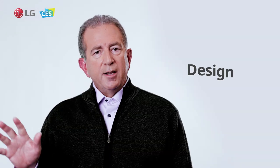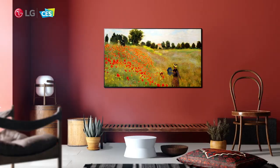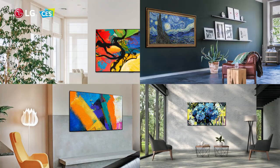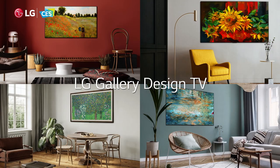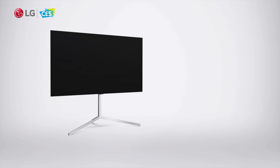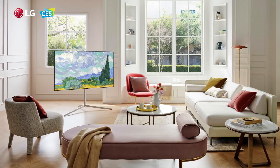LG OLED TVs have always had slim profiles and designs capable of turning heads, endorsed by some of the world's most celebrated designers and design houses. Introduced last year, the LG Gallery Design TV has been described as a thing of beauty. And this year, we're introducing the Gallery Stand as an elegant alternative to wall mounting.